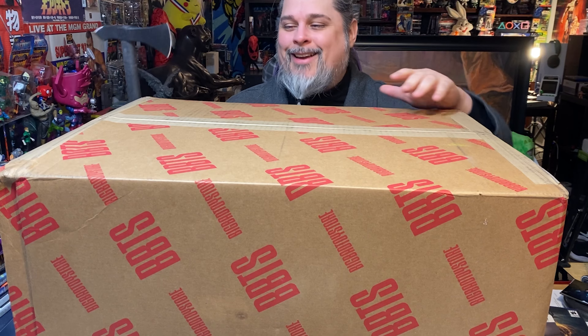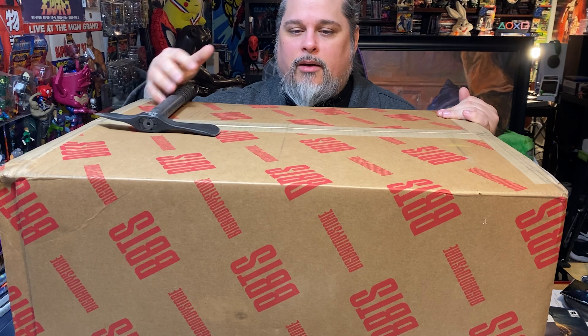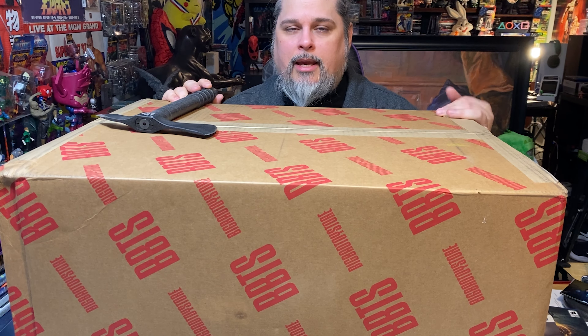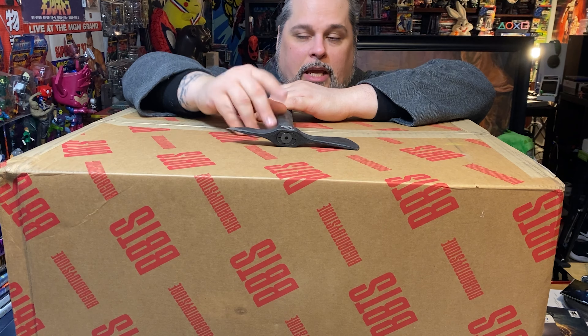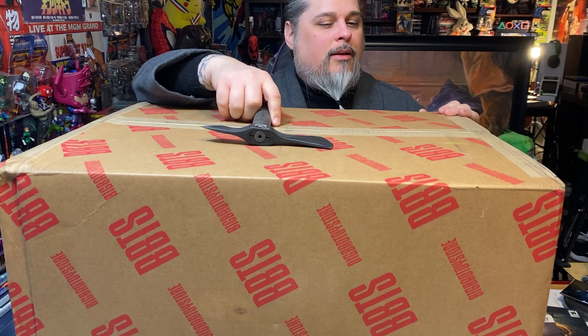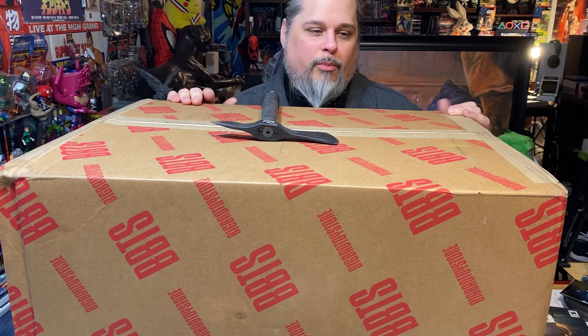I'm not sponsored by Big Bad Toy Store or anything like that — I only have like 300 subs, nobody's going to sponsor me. But yeah, this is fantastic. I think it's a really cool business model they have. I mean, in the price of the toy you buy, you're basically renting storage space. It's kind of an interesting concept — they're a fairly new store, only a couple years old.